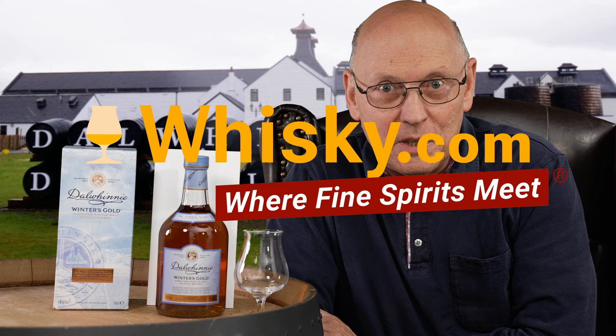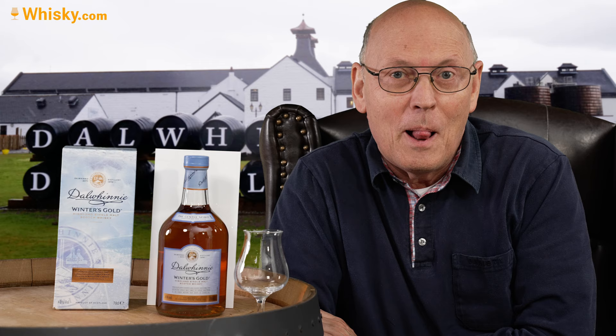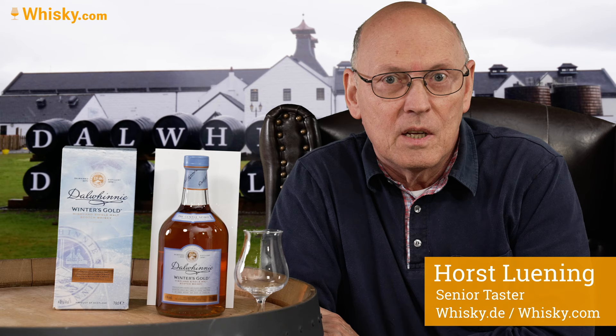A warm welcome to whisky.com where fine spirits meet. My name is Horst Lüning. I'm the senior taster of whisky.com and today I have a very old friend here on my desk. It's a Dalwhinnie Wintersgold.